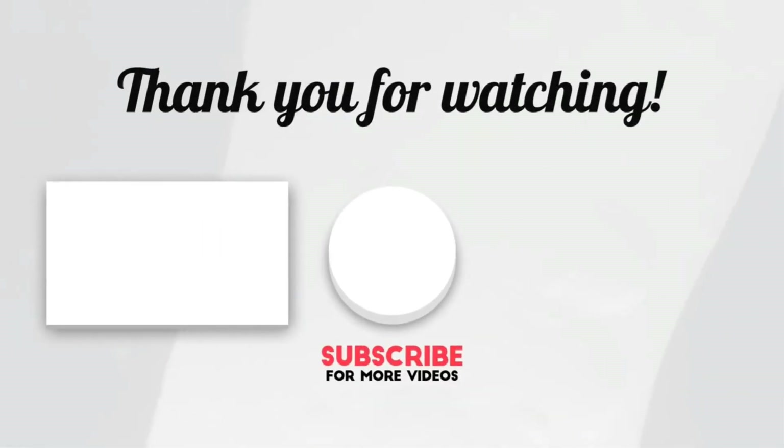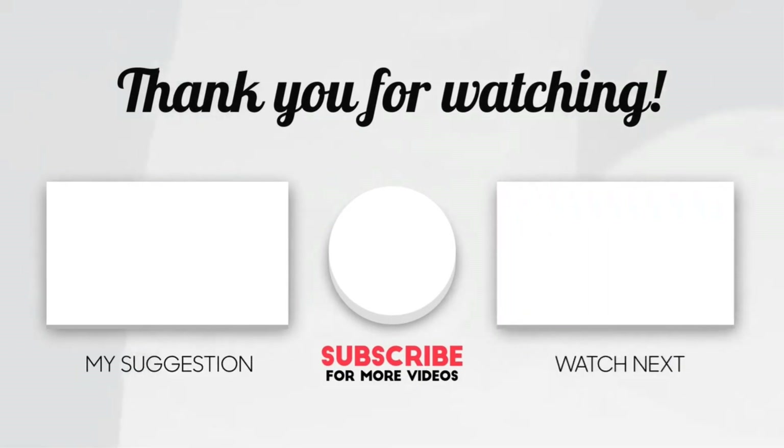Please subscribe to my channel as I post useful videos every day. Please read my description if you require any additional details or want to know the cost of the goods. Comment below if you have any problems of any type. Keep up to speed with our innovative items, since they will make your life simpler.